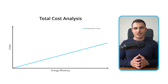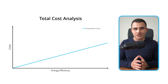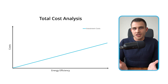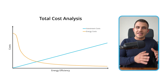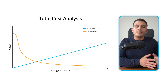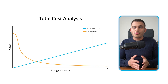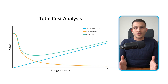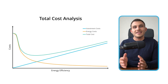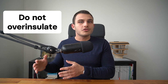The blue line shows the investment costs in insulation. The more we go to the right of the graph, or in other words, the more we invest in energy efficiency, the more we'll have to pay for components to achieve it. The orange line shows how much we'll have to pay for energy bills. In the left part of the graph, where we haven't invested in insulation, the energy consumption will therefore be very high, and also the energy bills. The more we invest in insulation, the lower the energy bills will be.